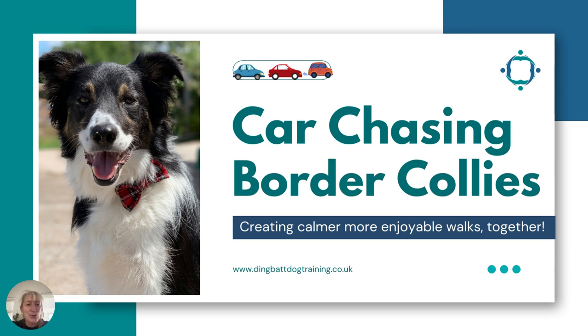Welcome to this presentation on car chasing border collies, one of the common unwanted behavior traits that can be found in border collies. We're aiming to create calmer, more enjoyable walks together with our best friends. I'm Sarah Hedley, and let's jump into this presentation.